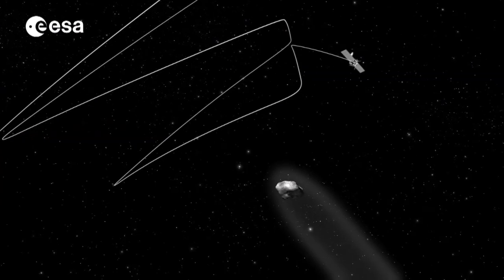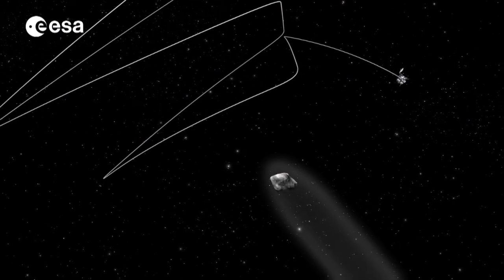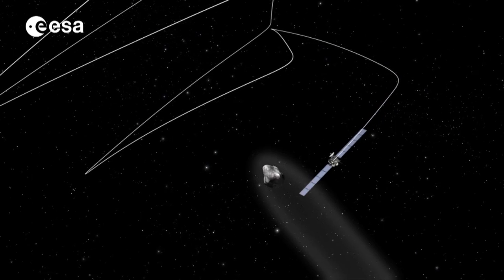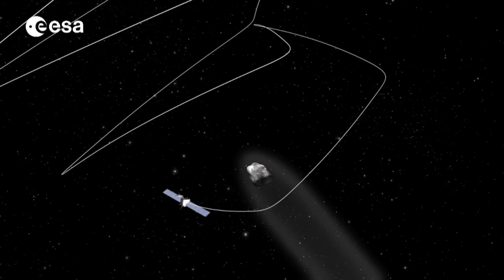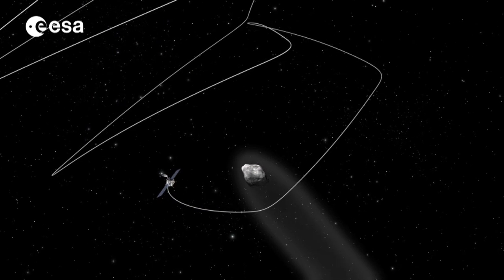The priority now is to put on the brakes and over the next 90 days gradually reduce its speed, until Rosetta is doing what no spacecraft has done before — flying alongside and orbiting a comet.